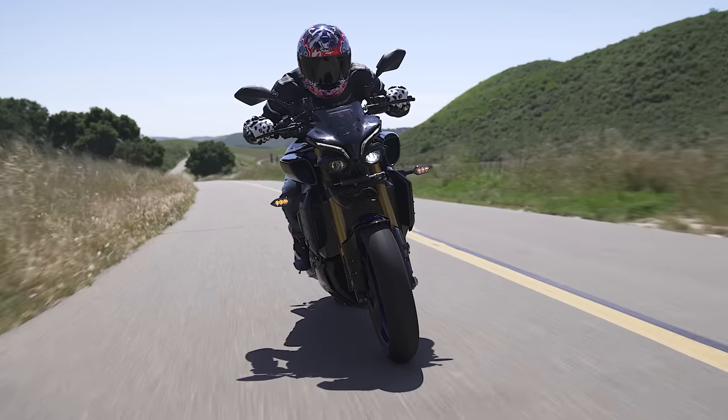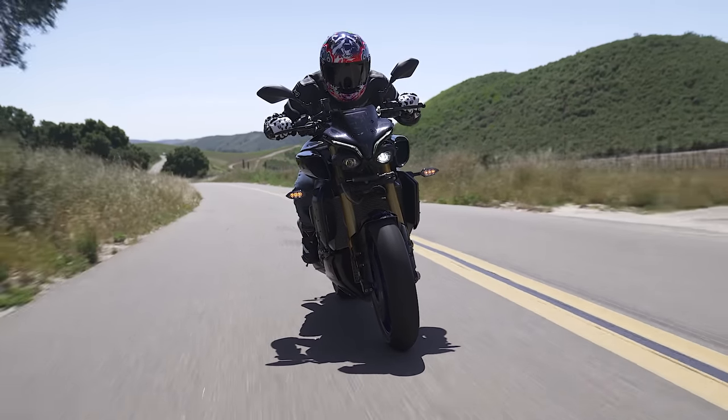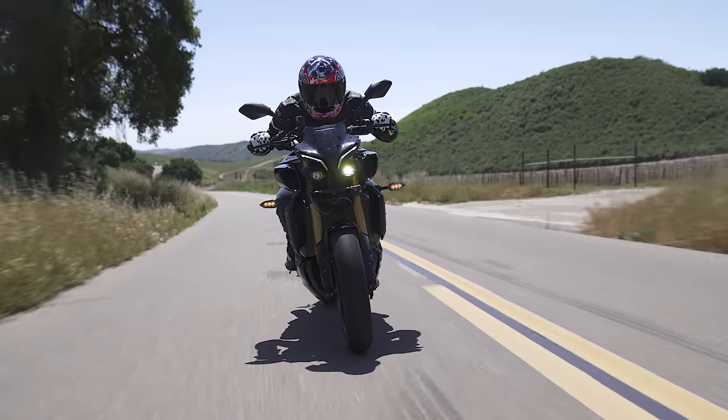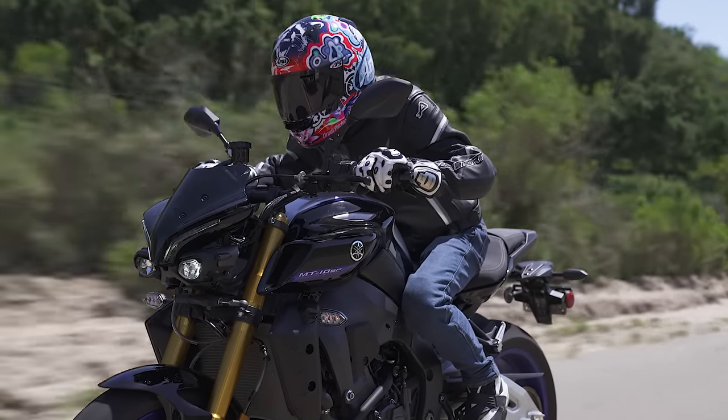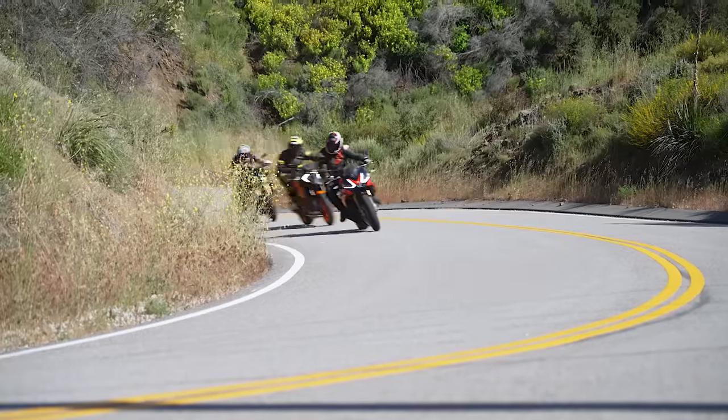As for the Yamaha's negatives — the only thing I noticed is that, just by nature of being an inline four, it's a little bit wider. So you get a slightly wider feel at the knees. But that really is just the nature of that inline-four layout.